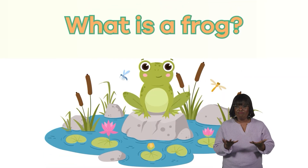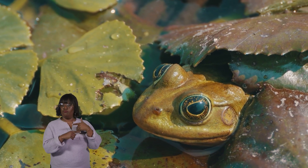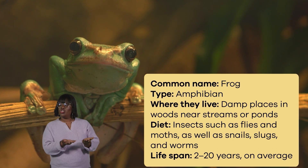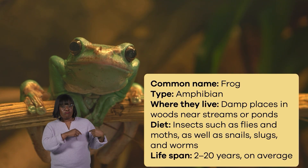What is a frog? Frogs are one of the most common animal species on the planet. Scientists believe frogs have been around for a really long time — 200 million years.